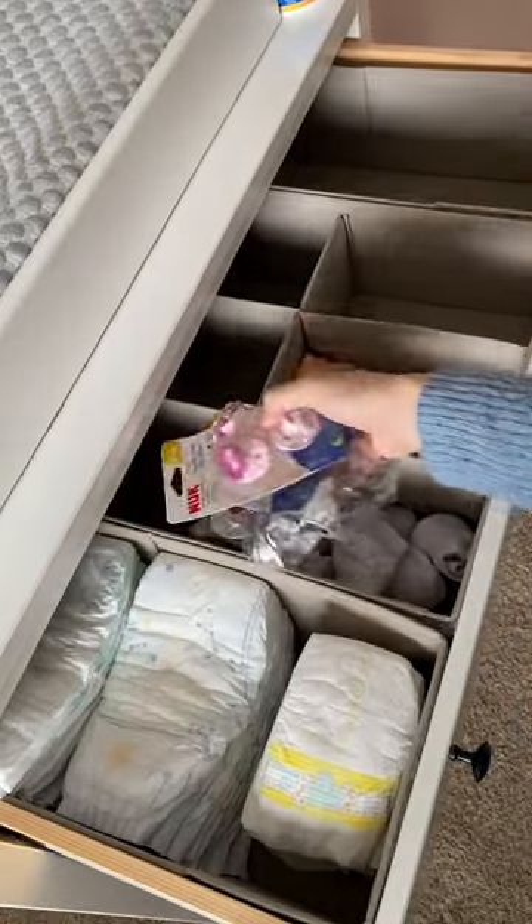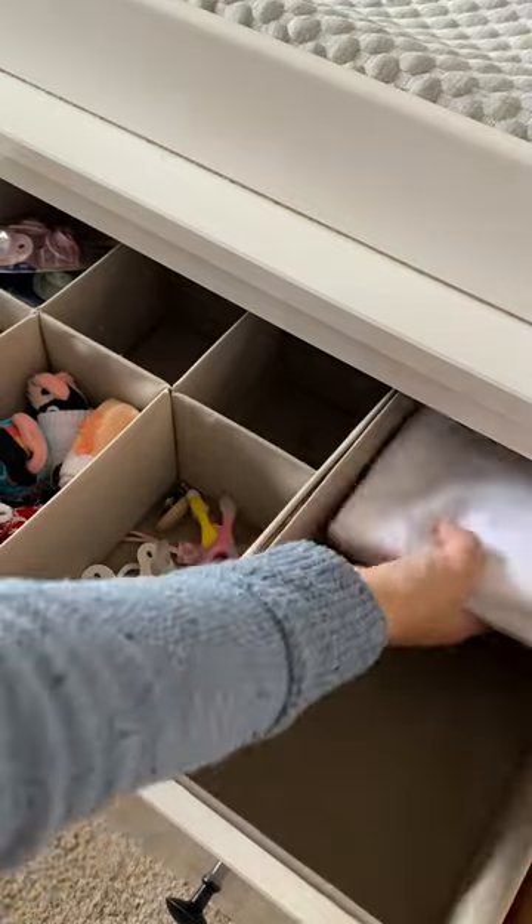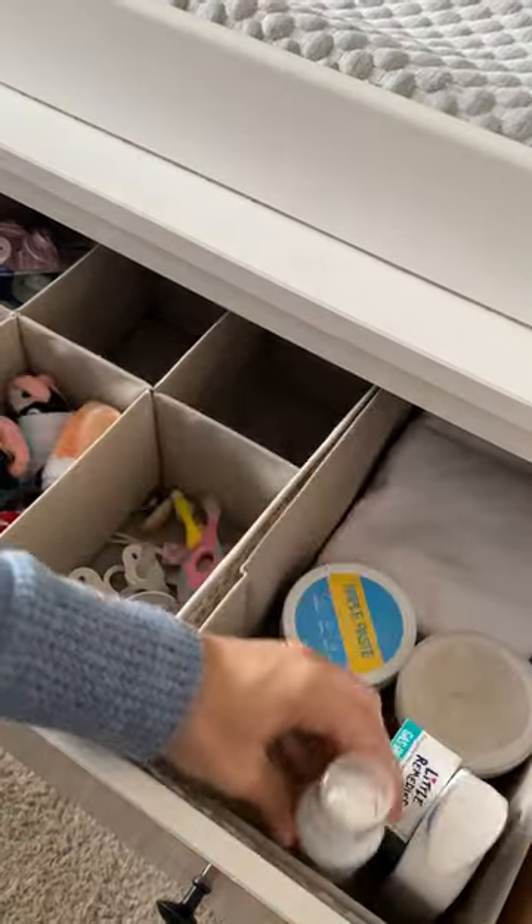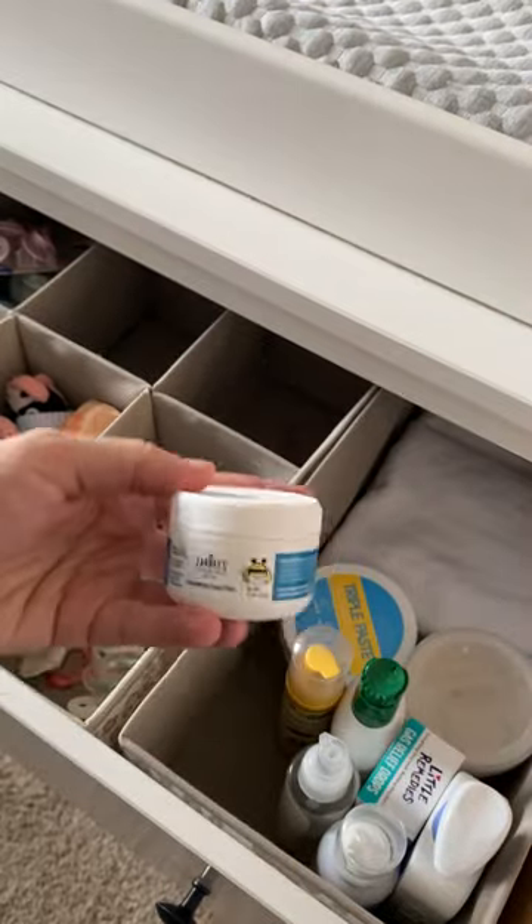We're expecting baby number three any day, so I'm making sure our changing table is organized and fully stocked. Diapers, socks, lots of pacifiers for both Moe and the new baby, our favorite flower sack burp cloths, diaper cream, and all the toiletries.